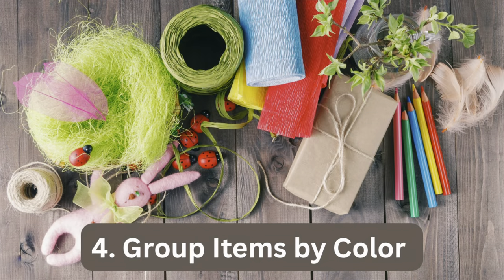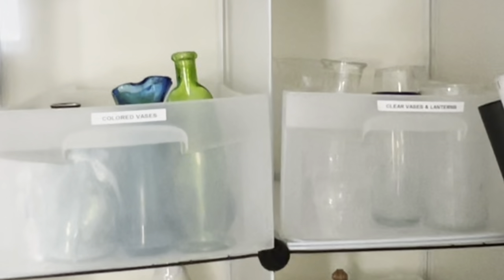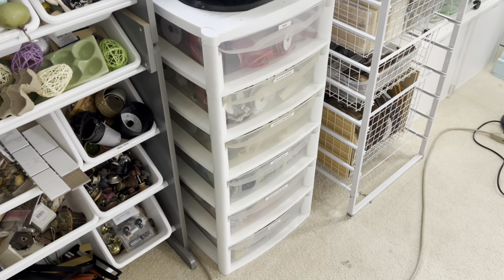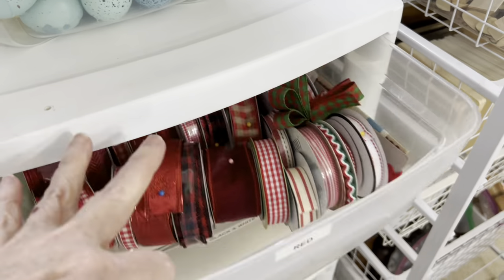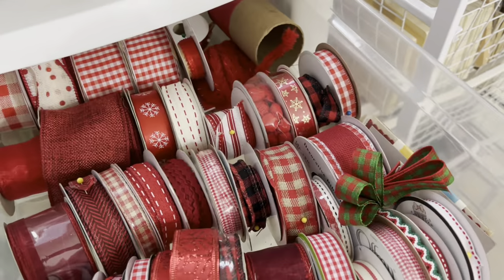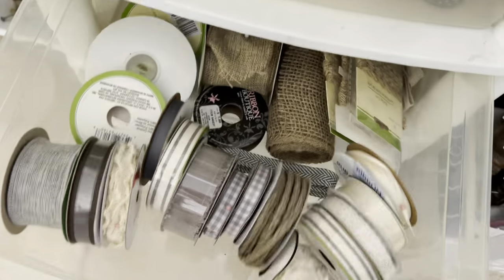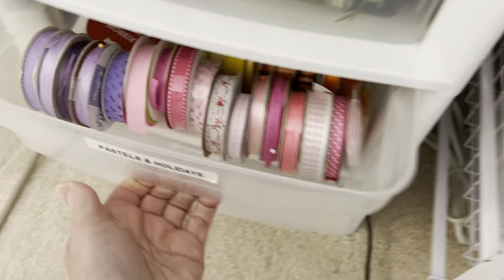Organizing by color can help you to quickly find what you're looking for, especially when dealing with a large collection of items like ribbon. Although I think ribbon looks very pretty when displayed on dowel rods, keeping it in small drawers organized by color has been a much more practical system for me.